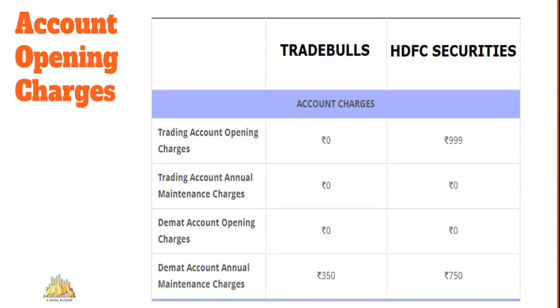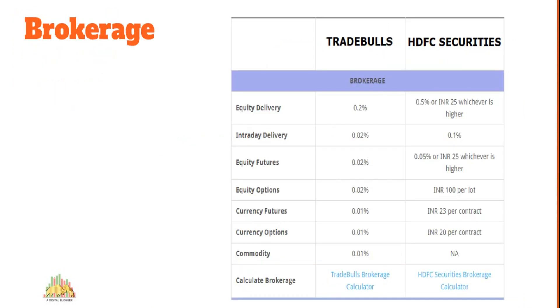When it comes to account opening charges, the differences are notable. You need to pay around 1,000 rupees to open a trading account with HDFC Securities, whereas Trade Bulls offers it for free. However, there is an AMC of around 350 rupees to be paid every year with Trade Bulls, while HDFC Securities charges 750 rupees annually — quite hefty. So upfront and annually, HDFC Securities is more expensive.